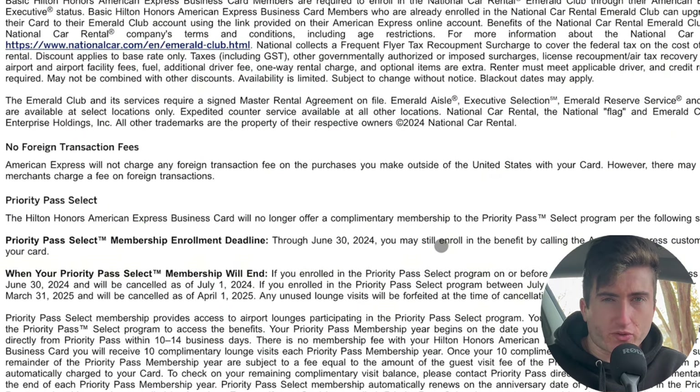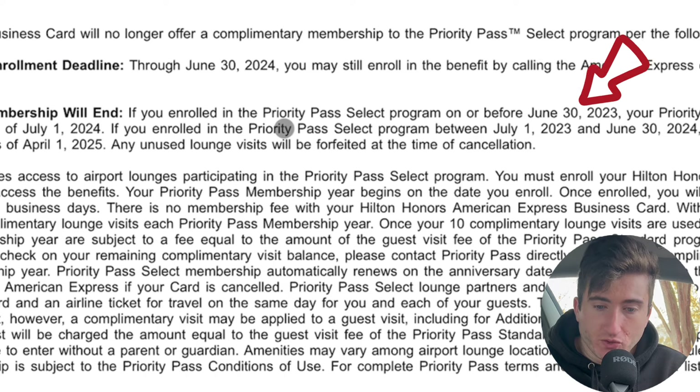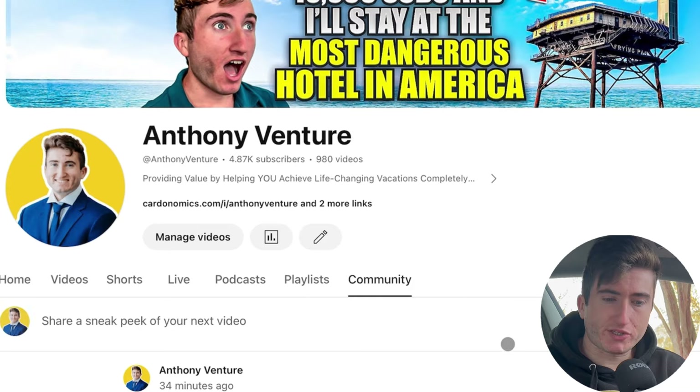We also saw this coming with the other Hilton credit cards — Priority Pass and lounge access are gone on the Hilton Honors Business card too. However, if you haven't enrolled yet, you can still enroll until June 30th 2024. Your membership will continue through March 31st 2025 and be canceled on April 1st 2025. So you could still get roughly another year of Priority Pass Select, including 10 complimentary lounge visits.